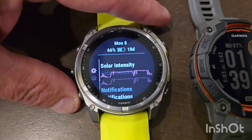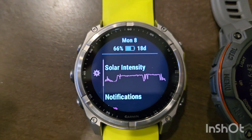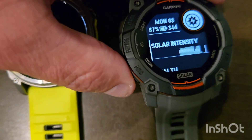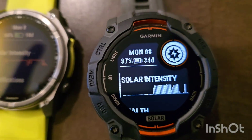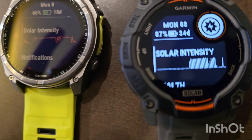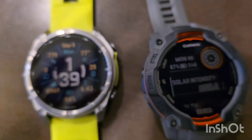Let's take a look at our other information here. We're still showing 18 days on the Phoenix. For the Instinct, we're showing 34 days. The Instinct started at 32 days, so we gained two days in that three hours.